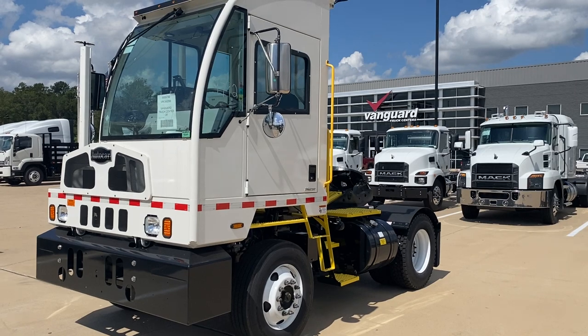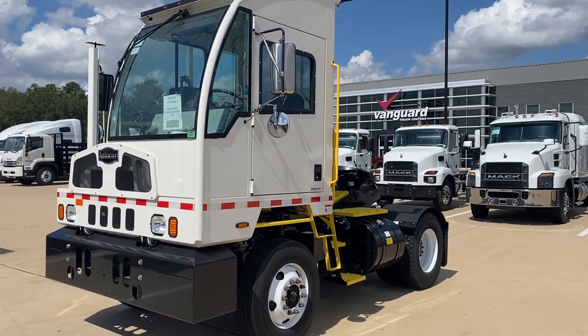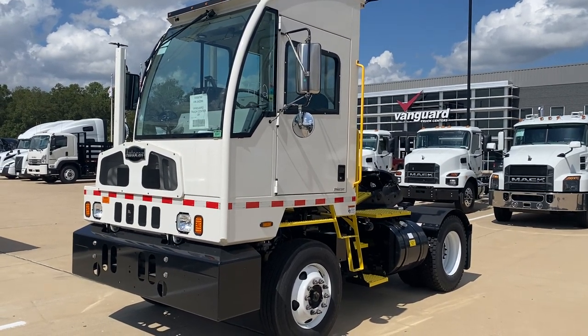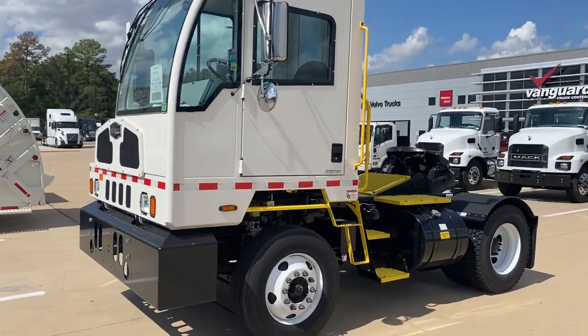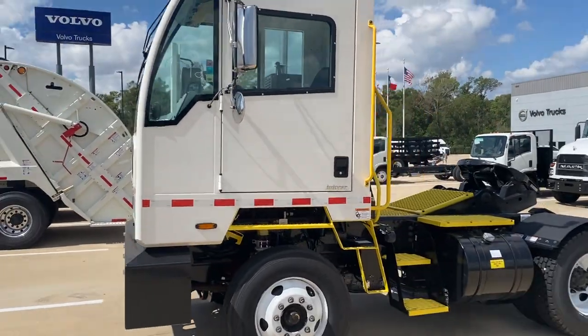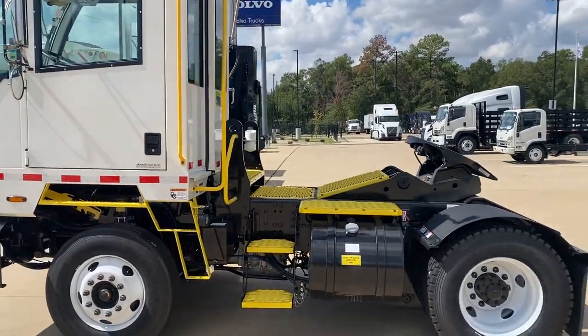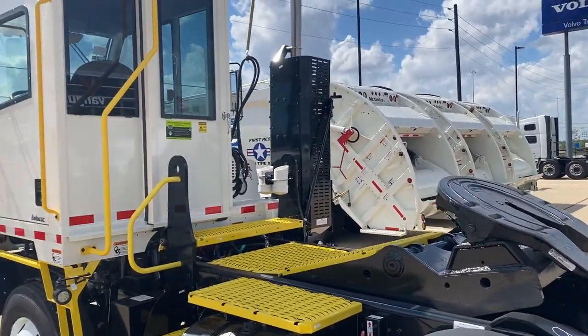Hello everybody, Truck Peddler here. I've got a truck to show you — this is kind of a different truck than we normally have. This is a brand new autocar yard tractor, trailer spotter, whatever you want to call it. It's a Cummins powered, Allison transmission, and it's got the hydraulic fifth wheel — that's it in the raised position there.